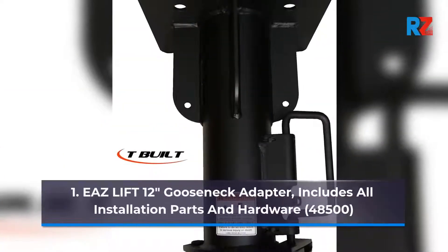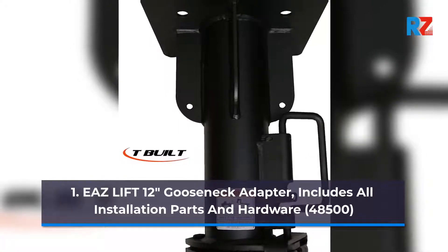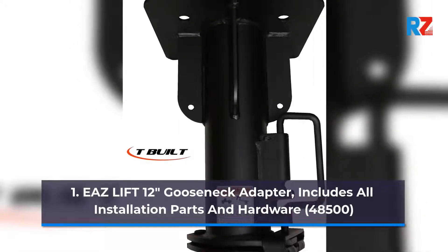Number 1: Ease Lift 12 inches Gooseneck Adapter. Includes all installation parts and hardware. Capacity: 48,500.